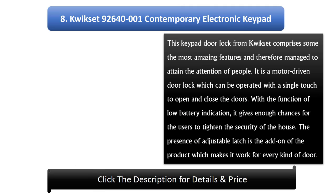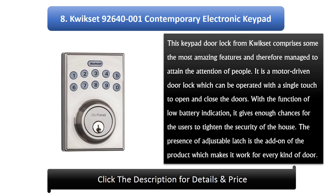Number 8: QuickSet 9264001 Contemporary Electronic Keypad. This keypad door lock from QuickSet comprises some of the most amazing features and has managed to attract attention. It is a motor-driven door lock which can be operated with a single touch to open and close the doors. With a low battery indication function, it gives users enough notice to maintain the security of the house. The adjustable latch makes it work for every kind of door.